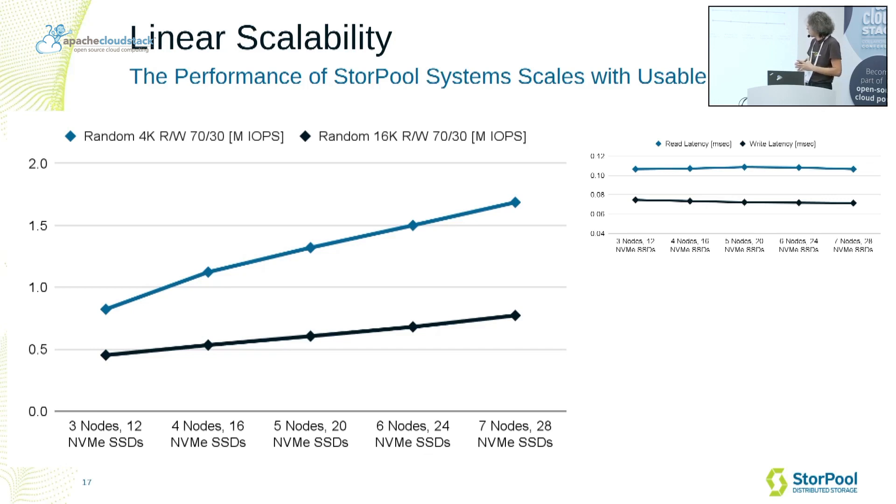Since Sturple is a distributed system, it has linear scalability. The more nodes you add to the cluster, the more performance you get — almost a linear increase in total cluster performance. Even with a relatively small system of five nodes, you can get more than one million IOPS. The latency of operations doesn't depend on the scale of the system because all processing is distributed across all nodes. There is no central node or bottleneck that can limit the throughput of the system.